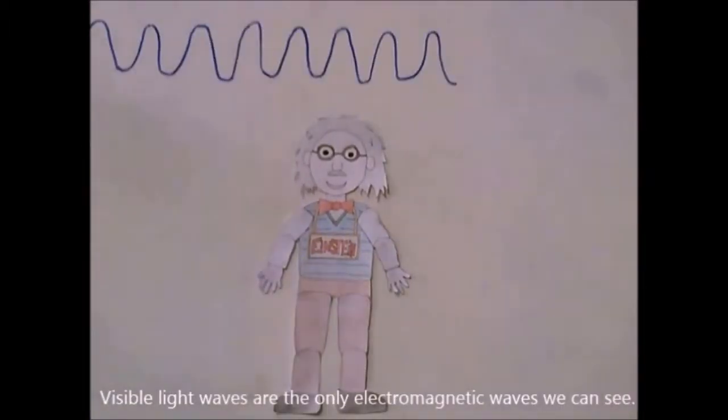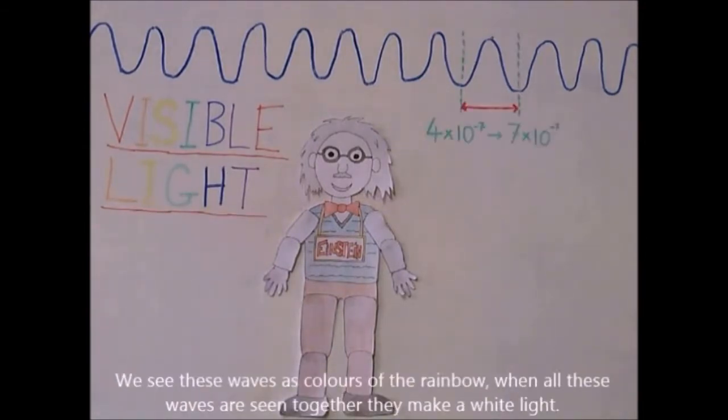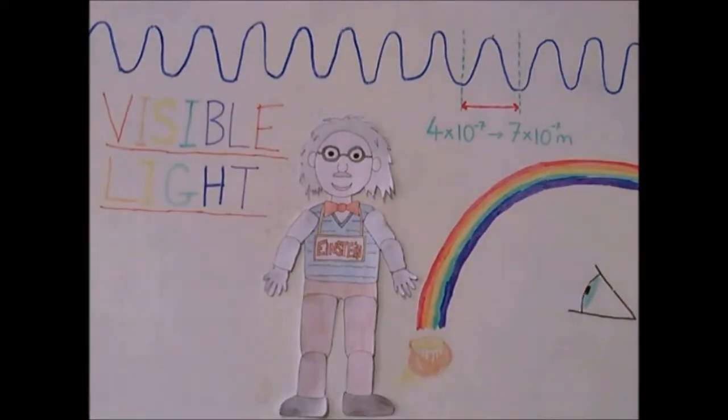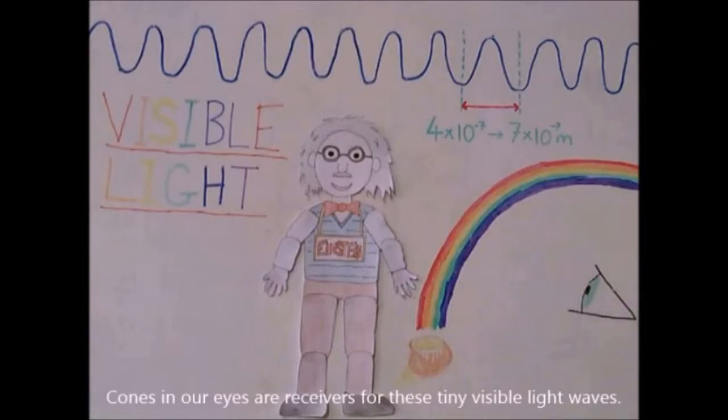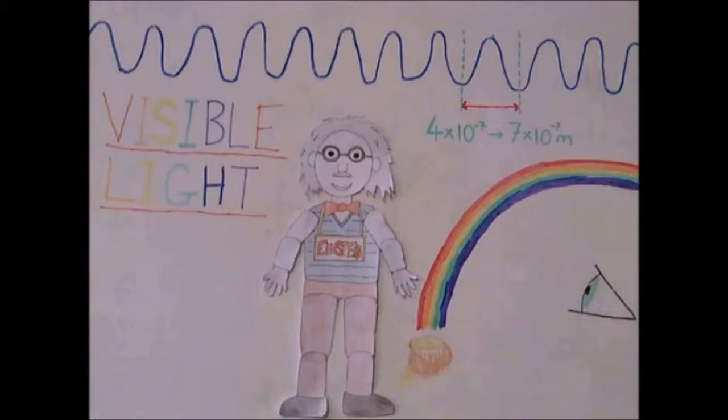Visible light waves are the only electromagnetic waves we can see. We see these waves as the colors of the rainbow. When all these waves are seen together, they make white light. Cones in our eyes are receivers for these tiny visible light waves. The sun is a natural source for visible light waves, and our eyes see the reflection of sunlight off the objects around us.